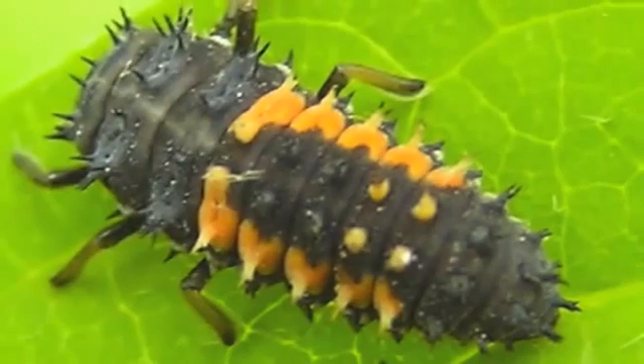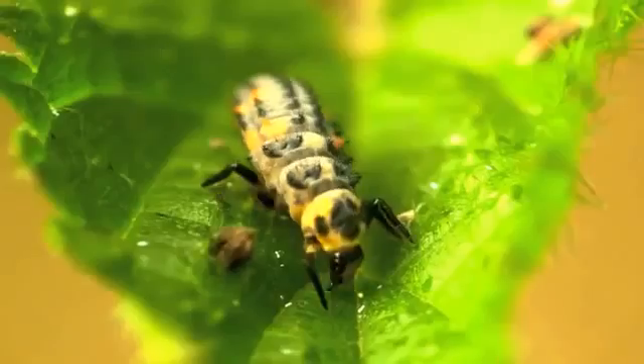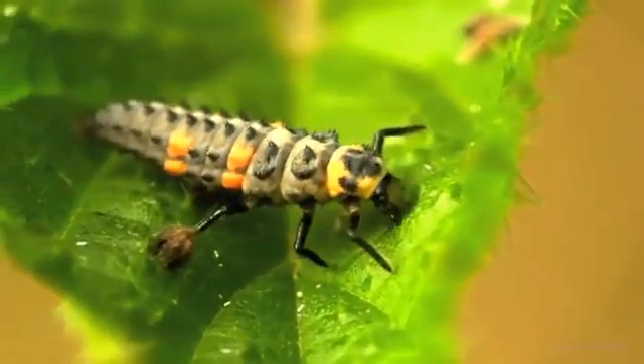The seven-spotted ladybug larvae are black, long, and spiky looking. Larvae grow quickly and shed their skin several times.